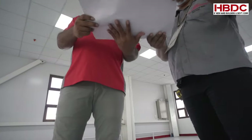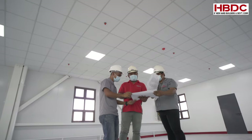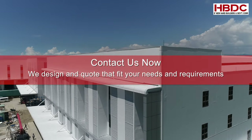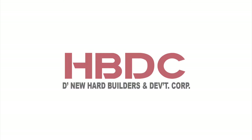A team of knowledgeable and well-trained personnel to assist you in designing and construction stage. Contact us now. We design and build to fit your needs and requirements. HBDC — the new Hard Builders and Development Corporation.